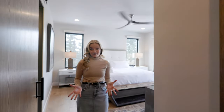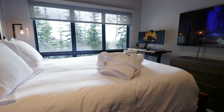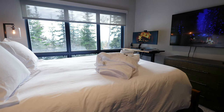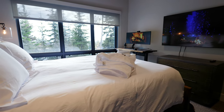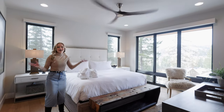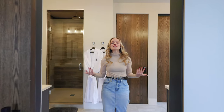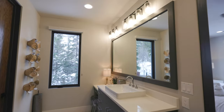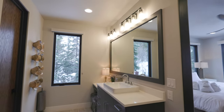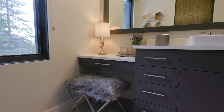Here on the second level, we also have the primary bedroom that features a king-size mattress, a wall-mounted TV, and a workstation, along with gorgeous alpine views. From the bedroom, we have the in-suite primary bathroom that has huge dual vanities with ample space, a luxury shower, and a separate toilet room.